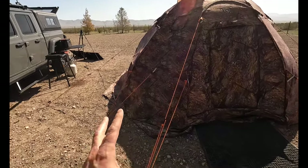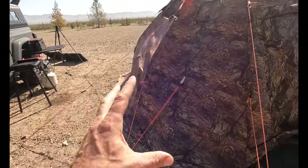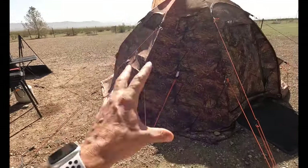Another reason why I'm shooting this video now is because as soon as I'm done shooting this, I'm going to take this down.